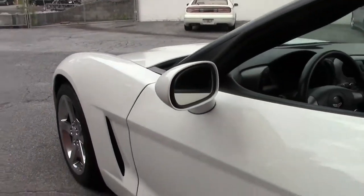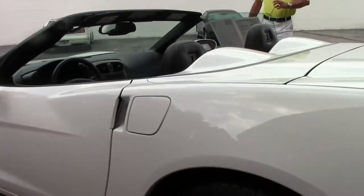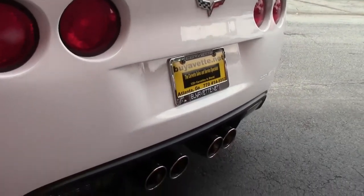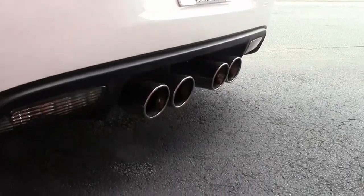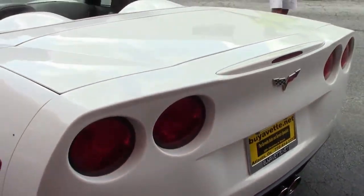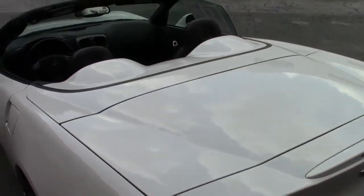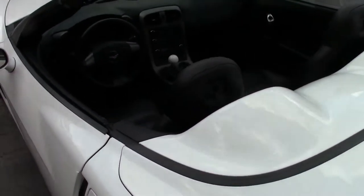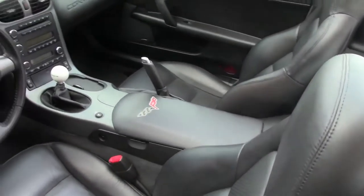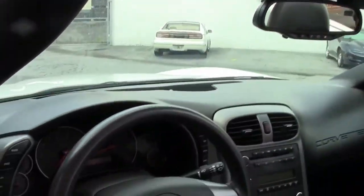This car has had a Borla cat-back exhaust added to it and a K&N air intake system, so the car sounds great and is a lot of fun to drive. The car also comes with Goodyear Eagle F1 run-flat tires and factory chrome 5-spoke wheels.